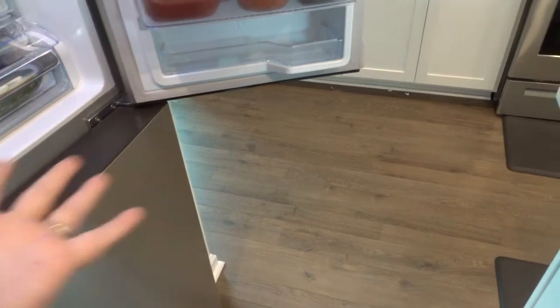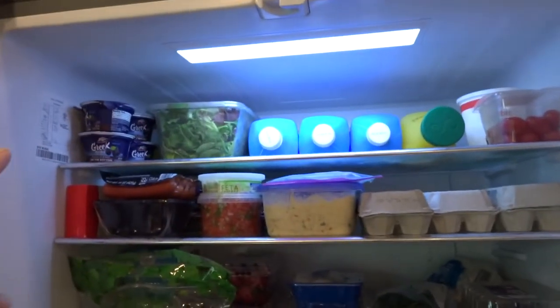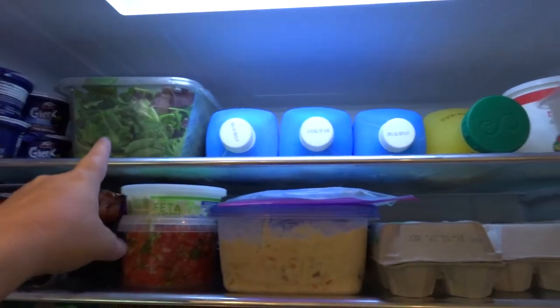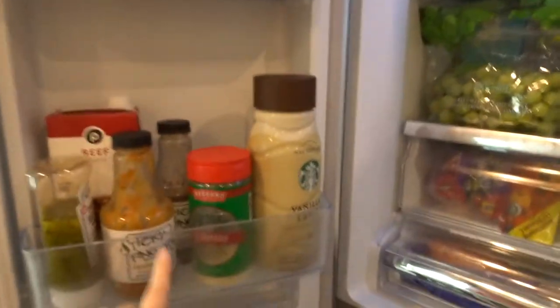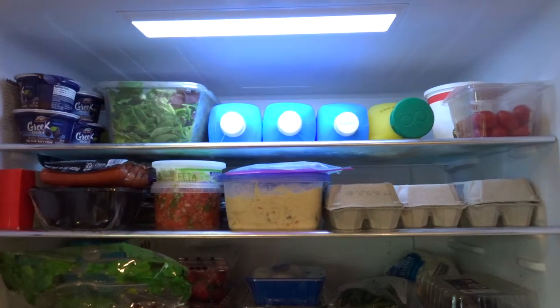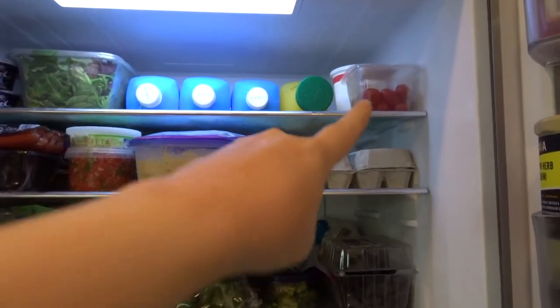I'll show you — in between the island and the refrigerator it actually looks bigger on camera. Starting at my top shelf, I have some yogurt, there's some pickles back there, I usually have a big thing of spring mix — that's the large size — and I always put my milk up here. I really want to put it in the door but it never seems to get there. Orange juice, sour cream, and tomatoes.